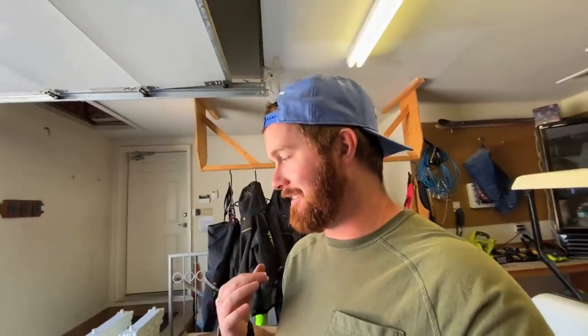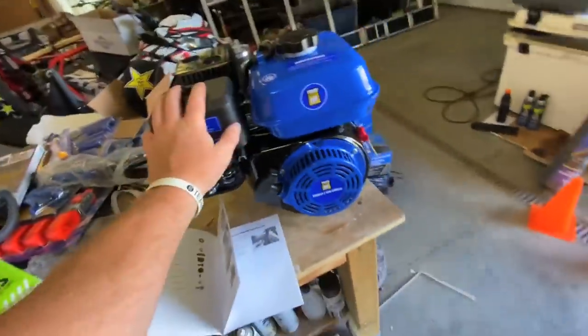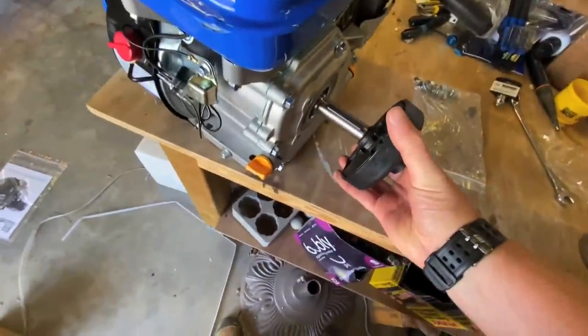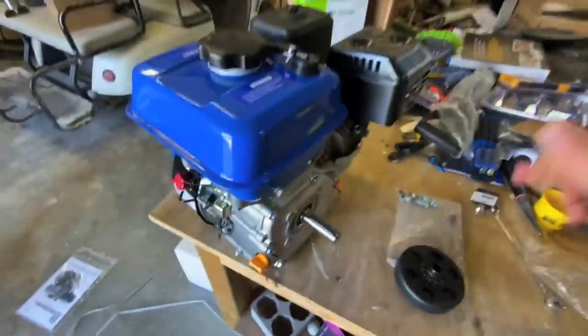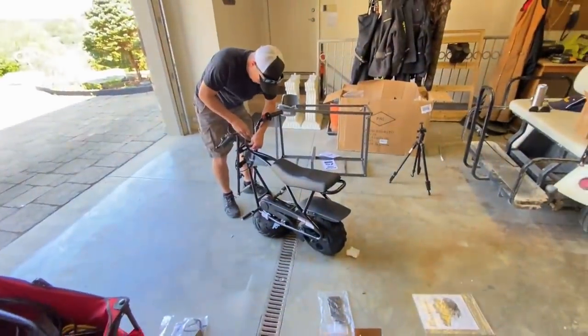Turns out I bought the wrong engine — they told me it was the right engine but it's wrong. It actually comes with a 79cc engine, but they told me there were two options, so obviously I took the bigger one — the 208cc engine — because I want to be able to go lightning fast. First instructions say put the clutch on, and there's a bit of a size difference. So we're going to put the forks and tires on and do as much as we can, then the other engine will be here later this week.